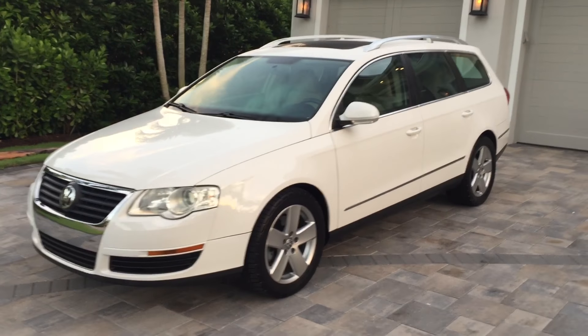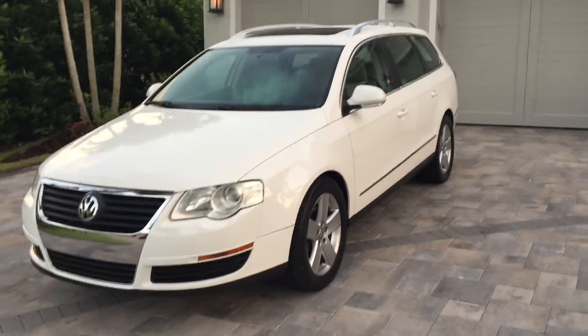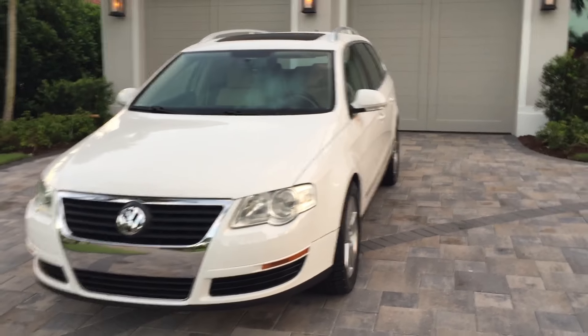Good morning, this is Bill from Autoeuropa Naples, and today I have this 2009 Volkswagen Passat Wagon.